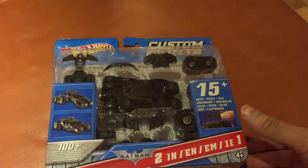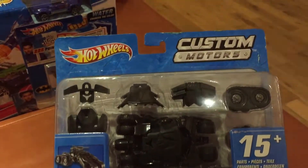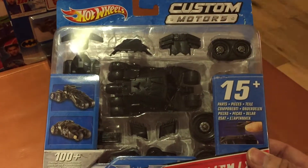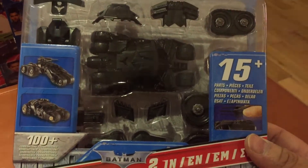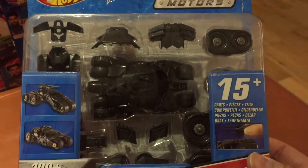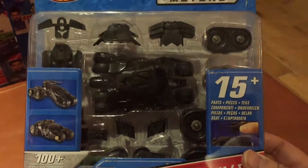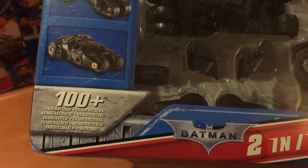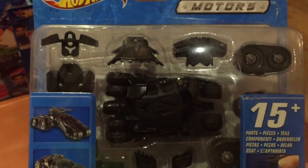Hey everyone, back with another video. This is the Hot Wheels Custom Motor series from a couple of years ago, one that is actually getting quite rare to find these days. This one is the Batmobile, which apparently can be made into a hundred different combinations. It's got quite a few small pieces there — I did have an open one of these.